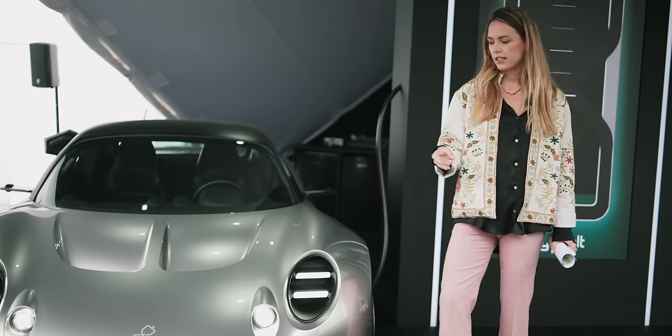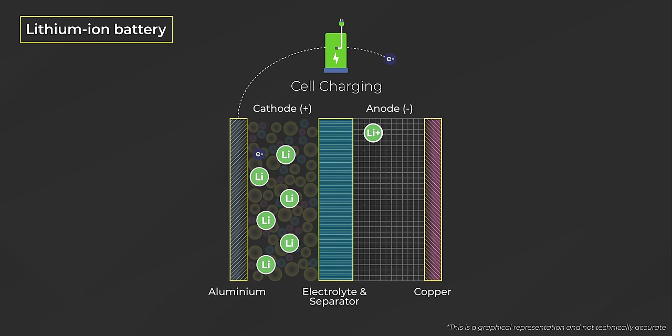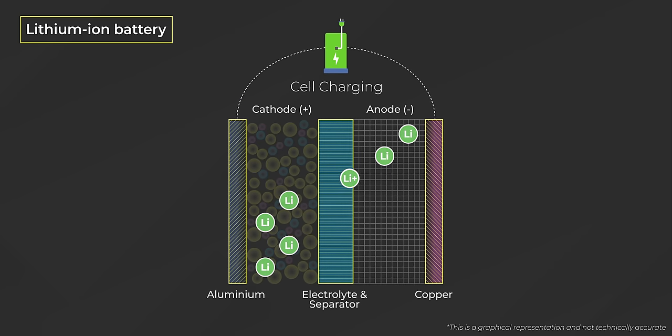Well, it's down to a few things — most notably, the anode. In your battery, you've got your anode, your cathode, and the electrolyte which joins them, and then your external circuit that sends electrons from one to the other.